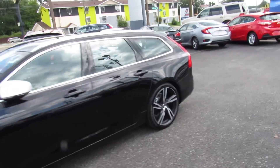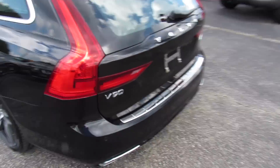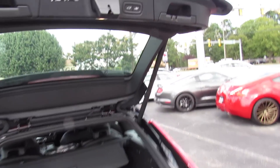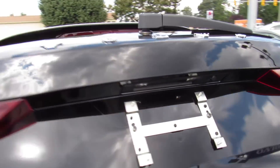The power trunk on this one does have the kick-to-open feature. You can just walk up — very, very cool. You can see the LED plate lights from the factory as well.